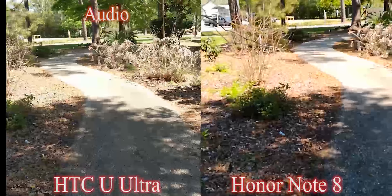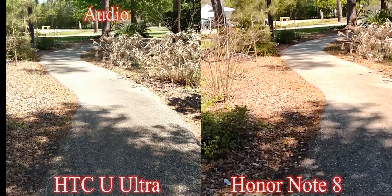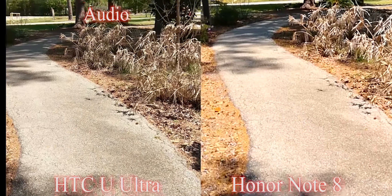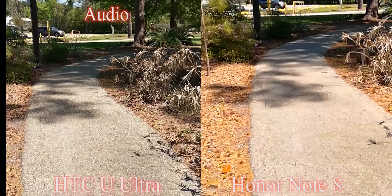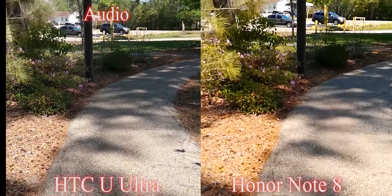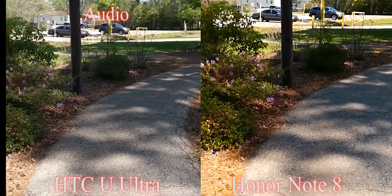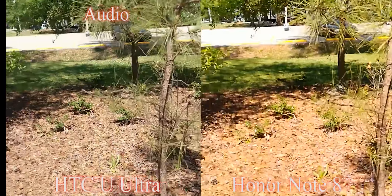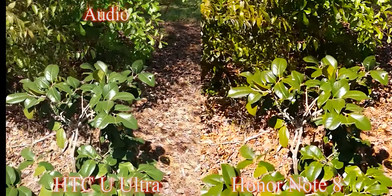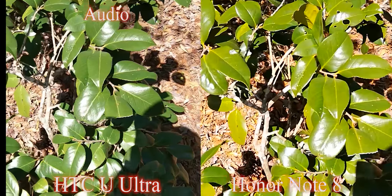What's up, guys? This is Eric with another video. So I got the HTC Ultra and the behemoth of a phone, the Honor Note 8. The HTC Ultra has a 12-megapixel camera on the rear and a 16-megapixel camera on the front. The behemoth of the Note 8 has a 13-megapixel camera on the rear and a 5-megapixel camera on the front. So let's go ahead and get into this.